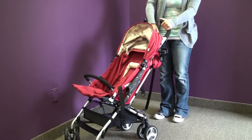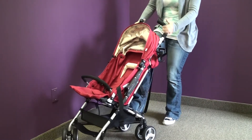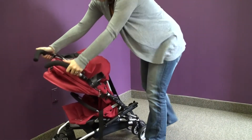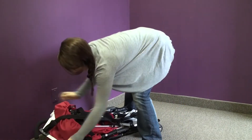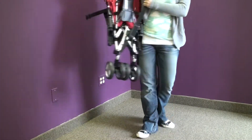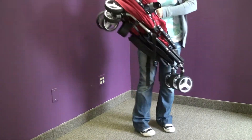To fold it, put the brakes on, lift this whole thing here, kick the bottom, and then there are two levers on the left and right. It folds down and automatically locks. There's also a carrying strap on the back, great for travel in and out of the car.